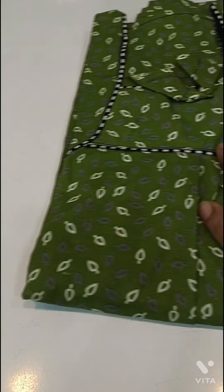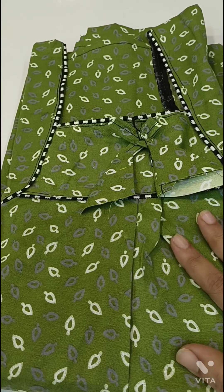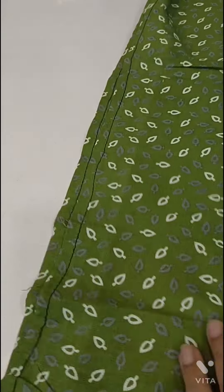Hi friends, welcome to my channel Sriza Ivneka Collections. Today we are going to make a nice nighties collection. This nightie costs just 140 rupees only. Subscribe to our channel — I have a special discount and a special offer.